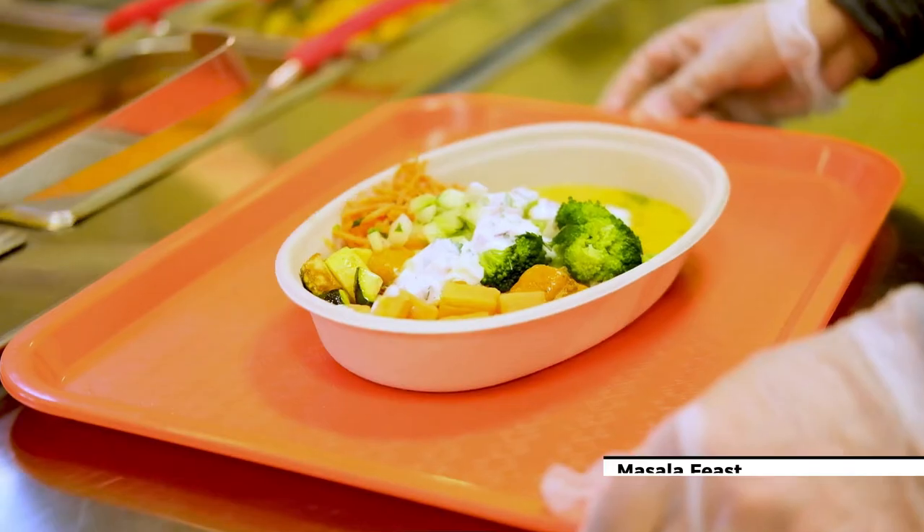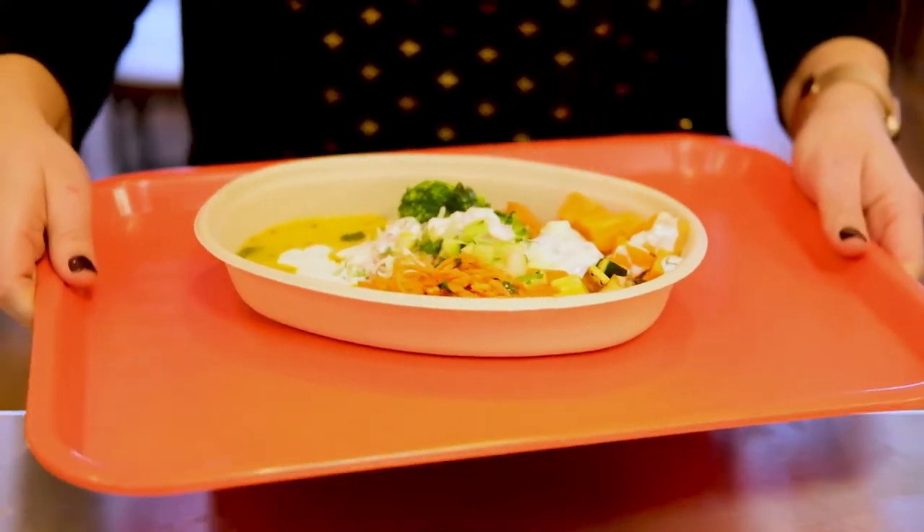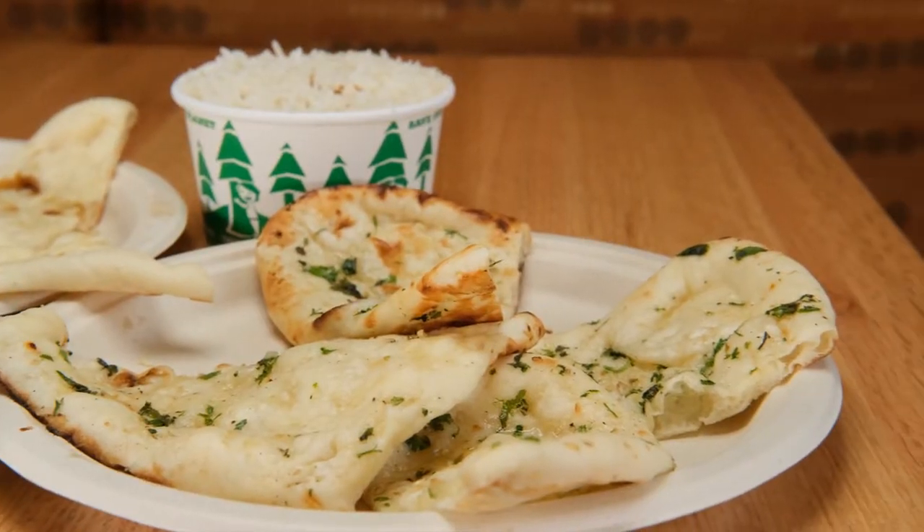A Masala Feast is a rice bowl. Being a fast casual restaurant, we need something that's quick to grab and go, so we came up with the idea of offering rice bowls with Indian food. You can take a bowl and choose a choice of rice, a protein, a lentil, a main, a sauce, and some veggies on top. It comes with bread on the side — you can pick butter or garlic bread.